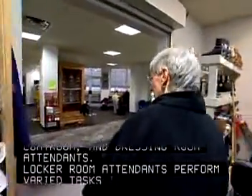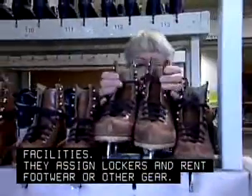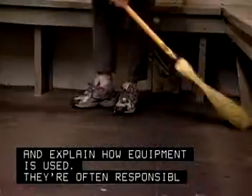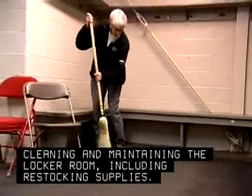Locker room attendants perform varied tasks in athletic facilities. They assign lockers and rent footwear or other gear. They answer members' questions and explain how equipment is used. They're often responsible for cleaning and maintaining the locker room, including restocking supplies.